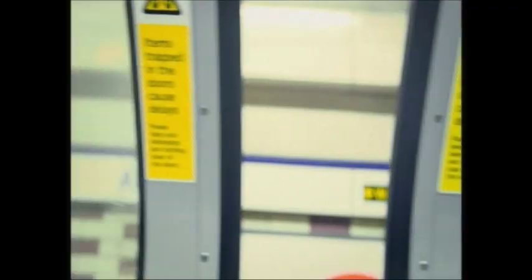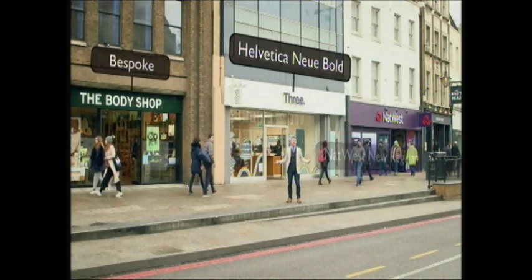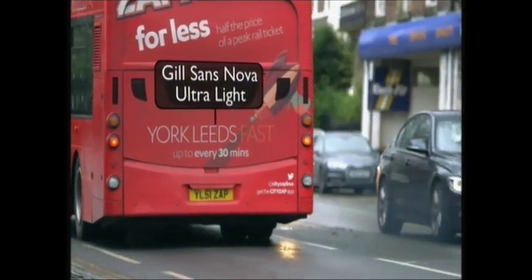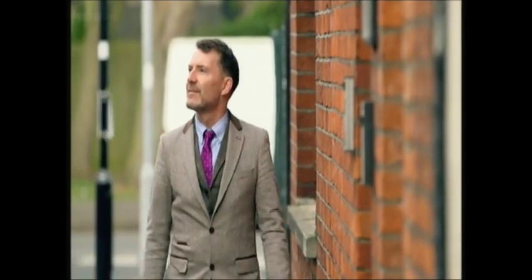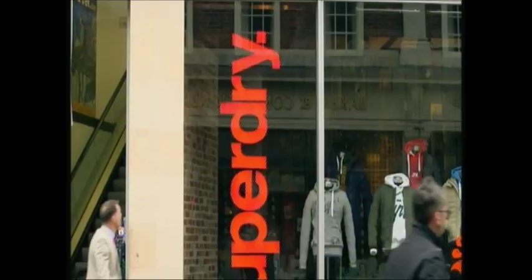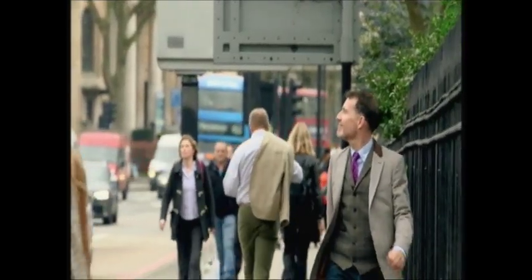Words are all around us, everywhere we turn — guiding us, informing us and tempting us. But every word surrounding us is in a typeface. I'm Mark Ovenden and you might say I'm a bit of a typeface enthusiast. Typefaces are so important and shape the way we see the world, something I've always found fascinating.